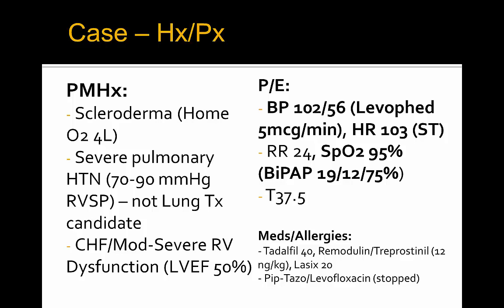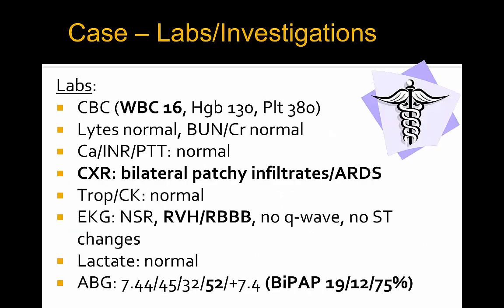He was previously being treated for his ARDS and pneumonia with pip-tazo and levofloxacin, but those have since been stopped after rhinovirus came back positive and no other cultures were positive. His labs are significant for a white count of 16, bilateral patchy infiltrates in keeping with ARDS, significant right bundle branch block and RVH on EKG, and he is hypoxic with a PO2 of only 52 despite the BiPAP settings.